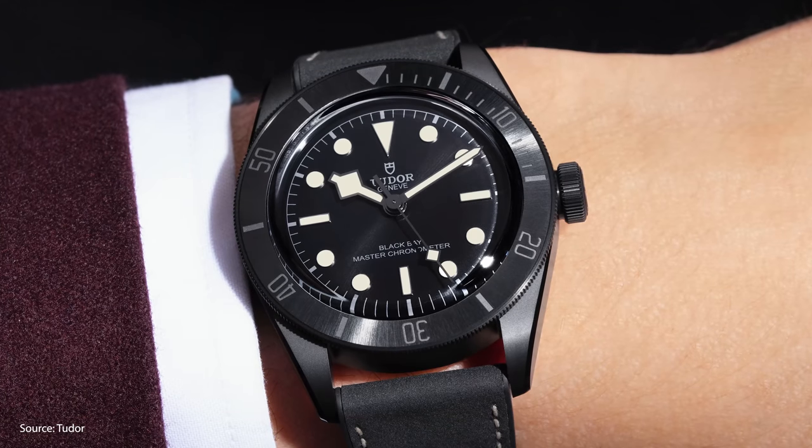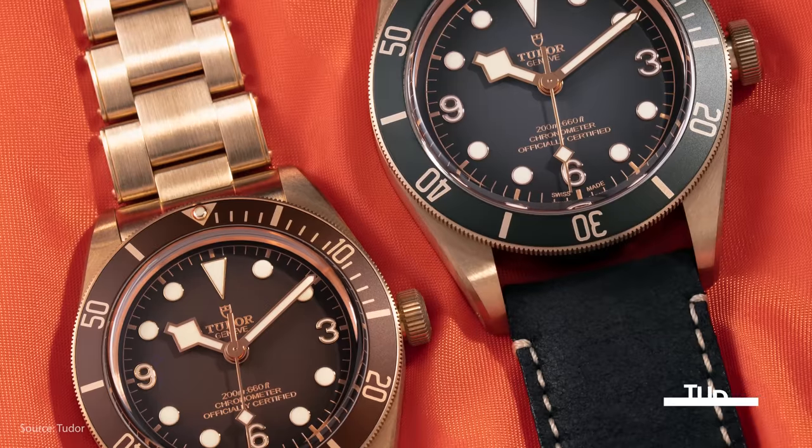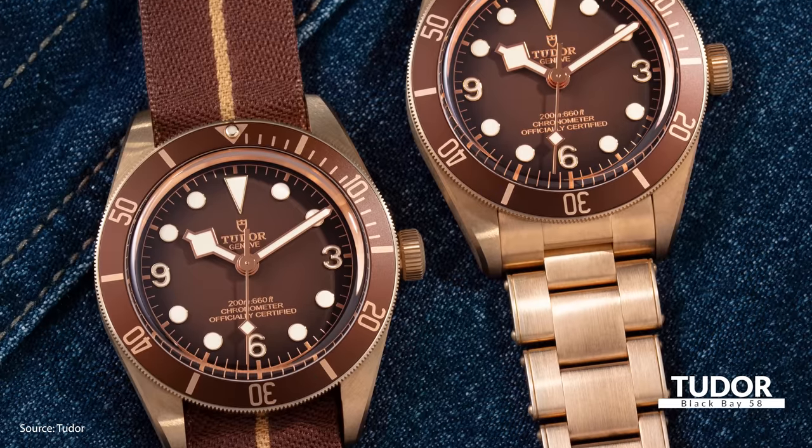New Tudor watches are often some of the most highly anticipated releases each year. One of the most widely loved watches in recent years is the Tudor Black Bay 58 with its vintage aesthetics, 39 millimeter case, and an in-house movement.